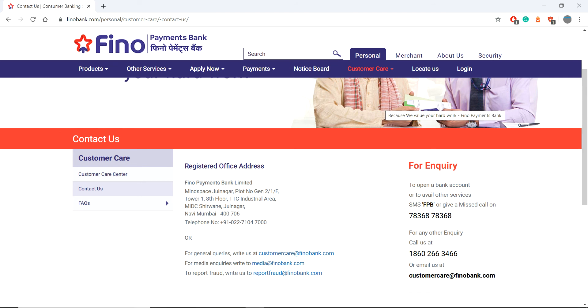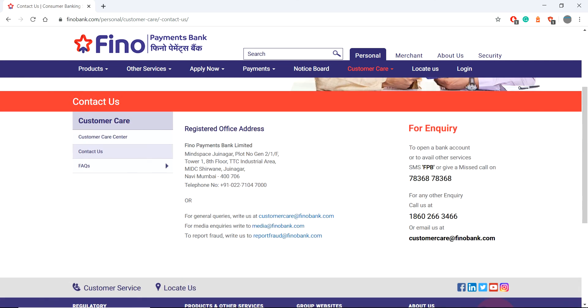You can verify the numbers from the official page of Finno Payment Bank. The SMS service number is available there, and you can give a missed call or call to this number. For other enquiries apart from personal banking, you can call the number or email customer care at finnobank.com. To report any fraud, you can mail to reportfraud@finnobank.com. For media enquiries and general queries, you can contact the same customer care at finnobank.com.